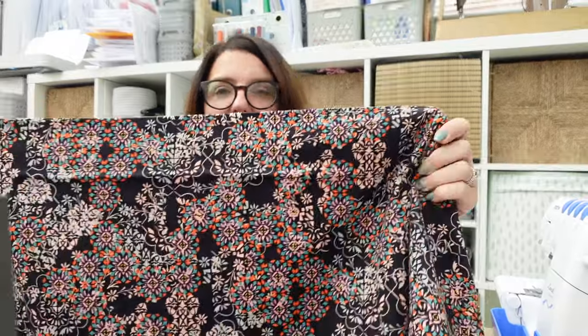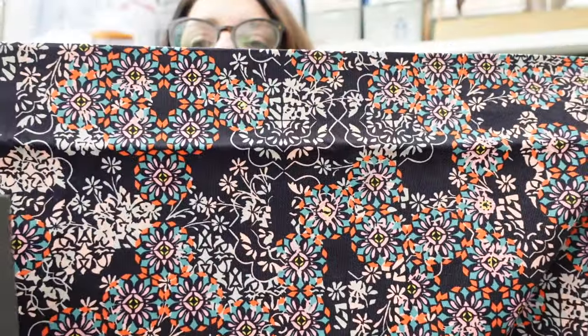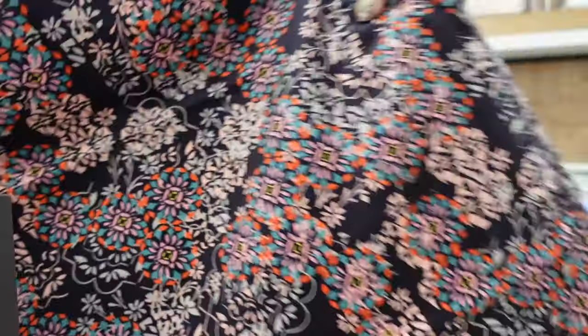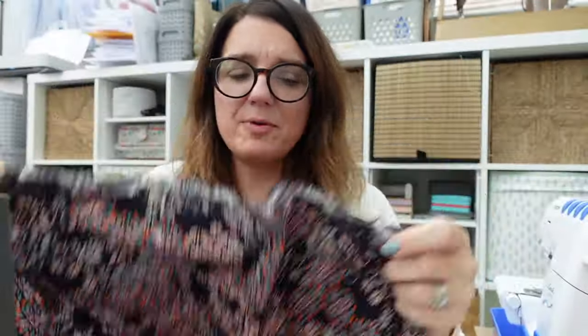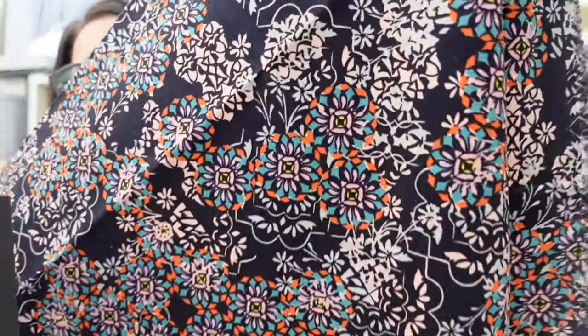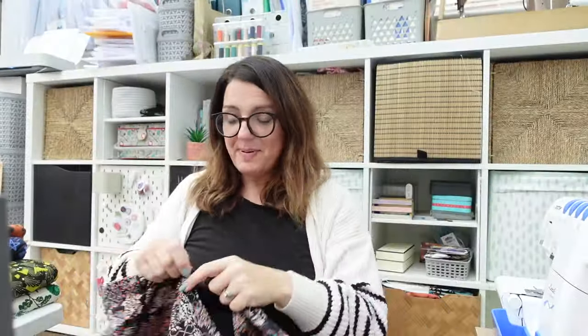The only other Liberty fabric I have is a needle cord which I got very recently at the Stitch Festival in March. Again, this is a metre piece — I just thought it was a really lovely print. I can't actually find what it's called, but it's one and a half metres wide, so enough to get a top or a skirt out of it. I just love the navy background with teal and orange going through it. It's very thin needle cord and really, really soft. A nice pair of shorts would be lovely in that.